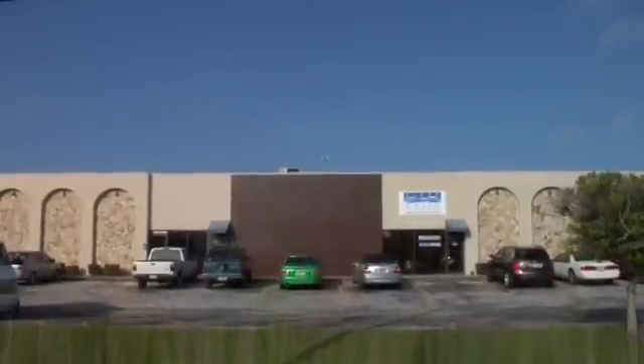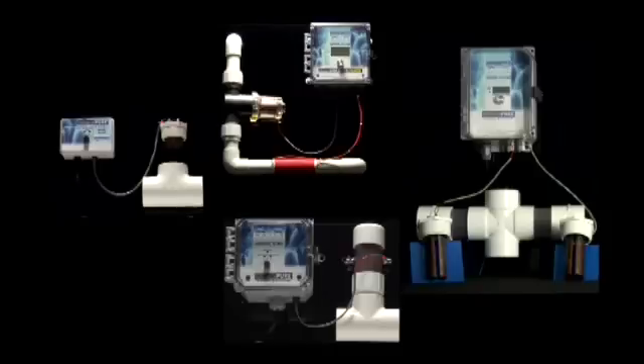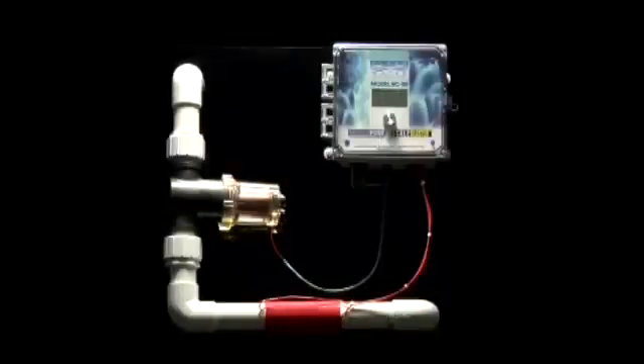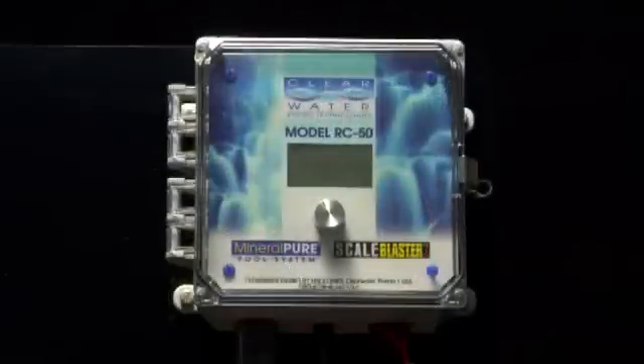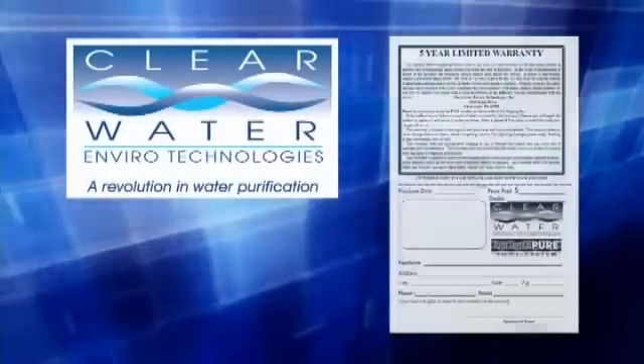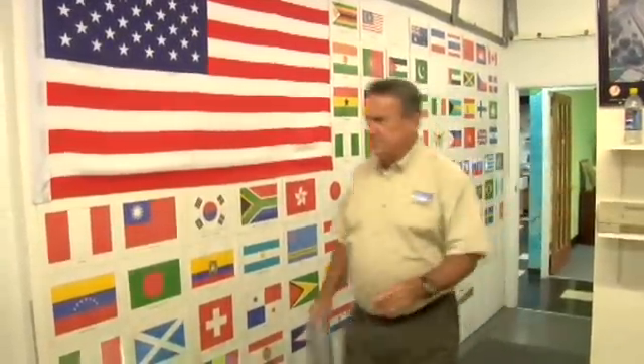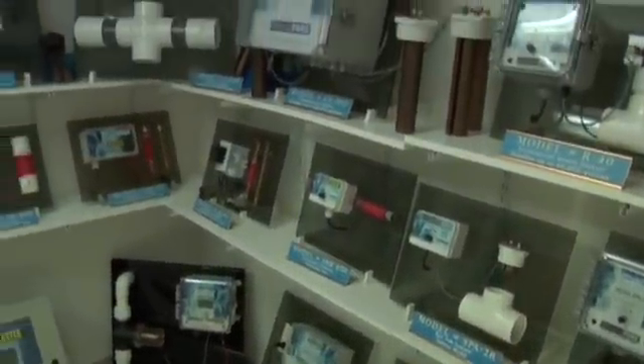Clearwater Enviro Technologies has been making Mineral Pure for 20 years now, with tens of thousands of satisfied customers worldwide. Several models are available in both residential and commercial sizes to fit any pool or spa. All units are solid state-of-the-art electronics and are weatherproof. Our latest model is the RC-50, our premium model featuring a digital readout and a built-in electronic water conditioner called Scale Blaster, which removes calcium or iron stains and hard water scale deposits on pool walls, tile, and equipment. All units carry a full five-year, 100% warranty. Clearwater has hundreds of dealers in over 70 countries and is the largest manufacturer of copper-silver ionization and electronic descaling systems in the world.